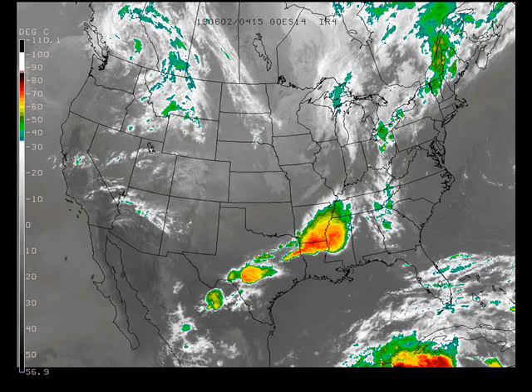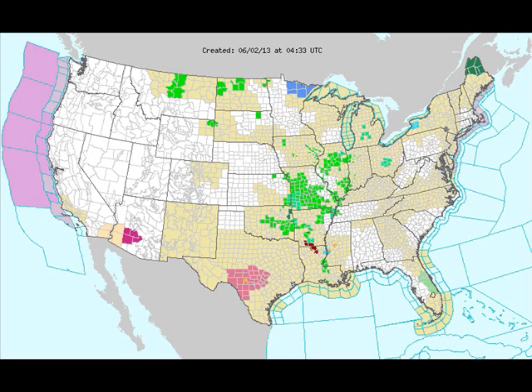The satellite image from last evening showed a complex of showers and thunderstorms across Mississippi, Arkansas, into Louisiana and into Texas. We had some cloudiness across the northern Rockies, some across the Great Lakes and into eastern Canada. The watch/warning map from last evening showed a severe thunderstorm watch at the time over the hill country of west Texas.